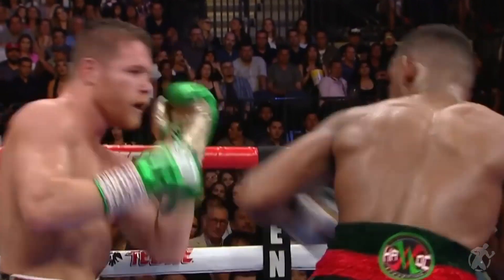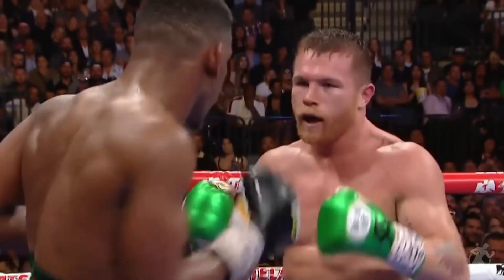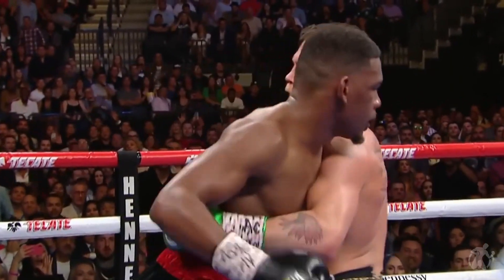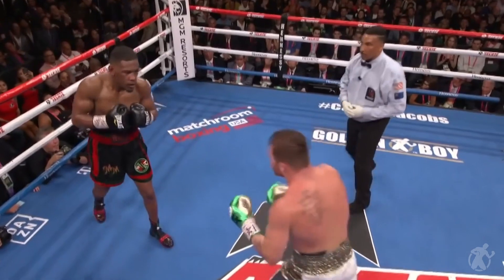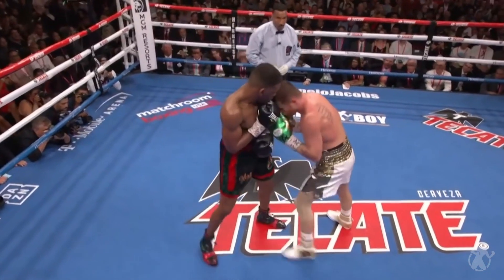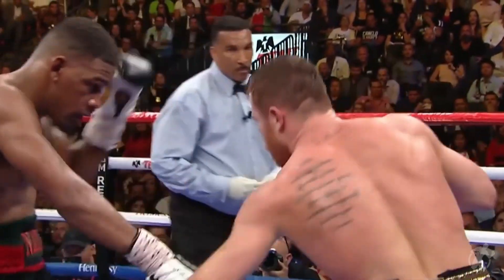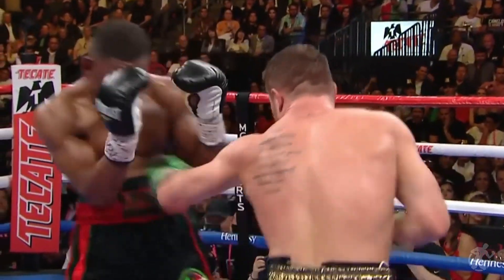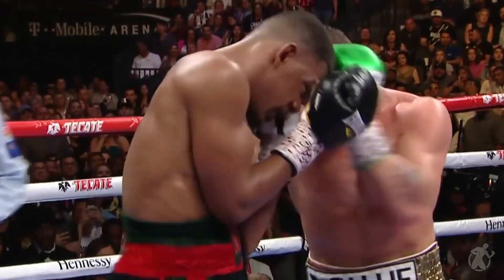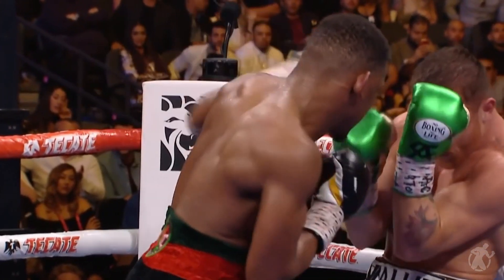Jacobs staying close now. That right hand was blocked. Trying to the body now, a combination, a bit of a flurry from Danny Jacobs. Good answer from Canelo — now we mix it up. That hook landed by Canelo Alvarez. Snaps his head back again. But Jacobs is going to have to do something, and he might open himself up as well. He has to get respect in order to beat this man in front of him. But you do not want to mix it up with Canelo on the inside. Straight right hand by Canelo, now to the body. But this is Jacobs' only chance — he's losing rounds.